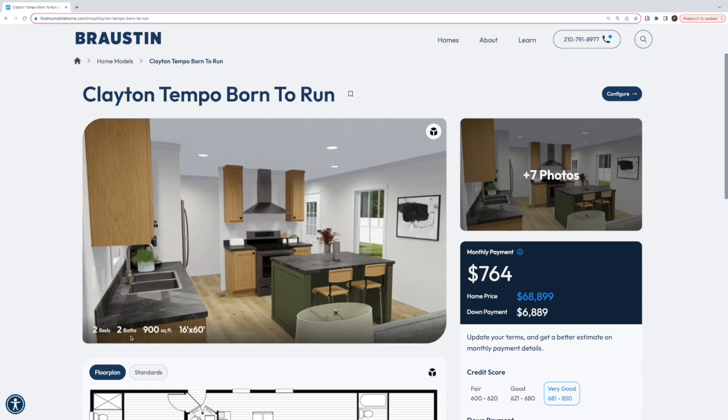So this is our Clayton Tempo Born to Run. It's one of our new homes. It's a two bed, two bath, 900 square foot home and I really like this home. It's very unique.